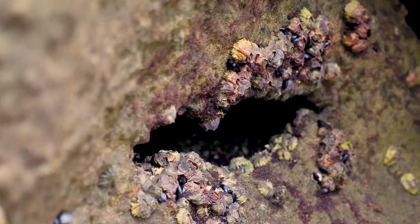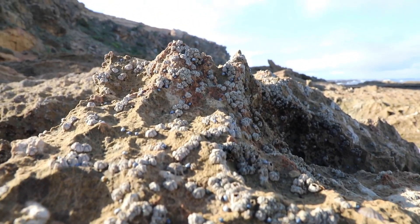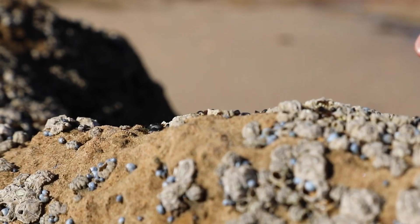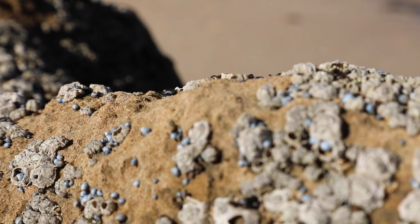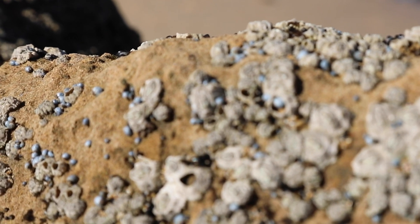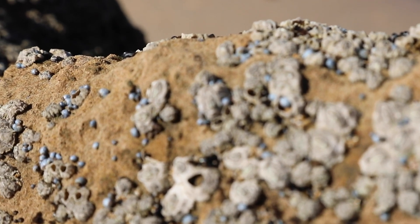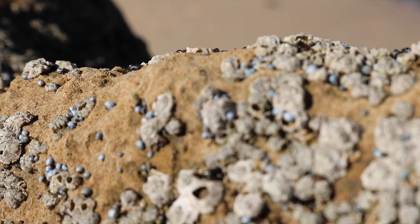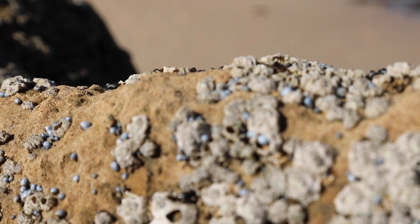You can even see how the periwinkles have upcycled the calcium carbonate shell of a barnacle once it's been predated upon, and are now living inside it, creating their own micro habitat. It's really important to know that even though shells might be empty on the beach, they still serve a purpose for many creatures including hermit crabs. So rather than take them home, leave them there and let them be part of the environment.